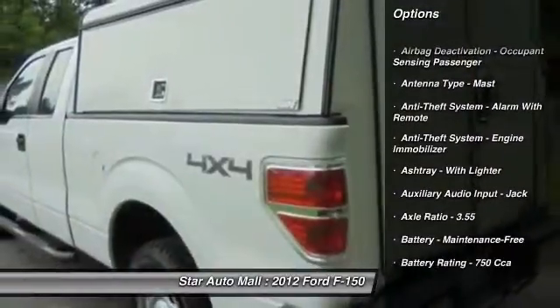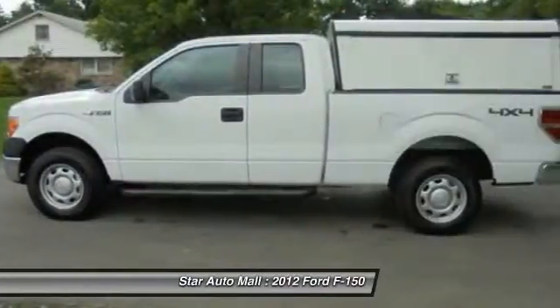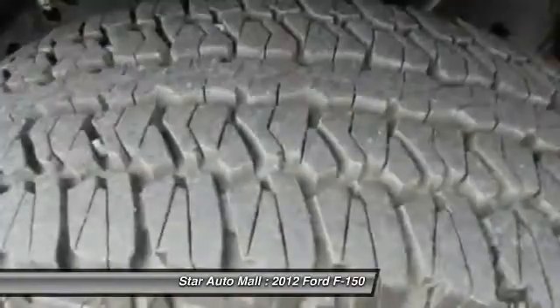Here are some of this vehicle's great options: stability control, front air conditioning, power steering, cruise control, AM-FM stereo radio, and fog lights.